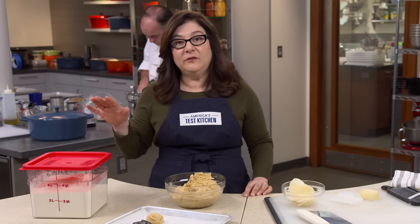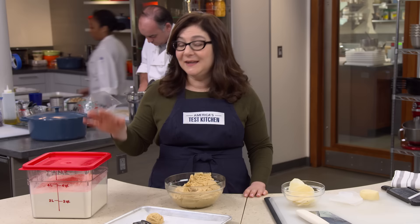This 6-quart Cambro won our testing for best dry food storage. At $23, it's a kitchen workhorse.